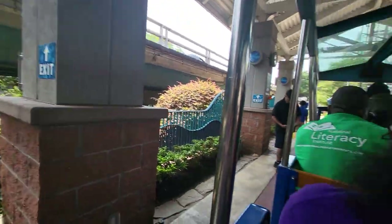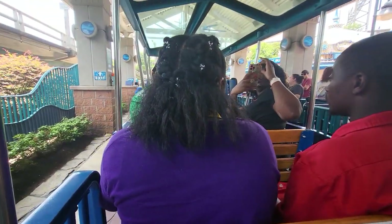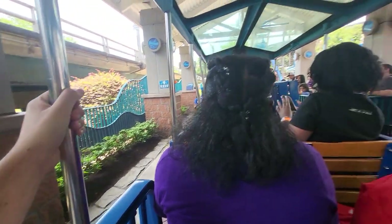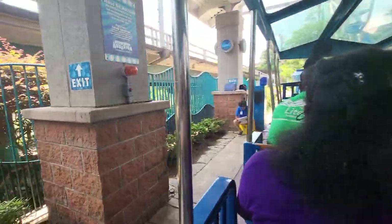Welcome to the Downtown Aquarium Shark Voyage. During our journey today, please remain seated, keeping your arms, hands, legs, and head inside the train coach at all times while the train is in motion. Our voyage today takes place aboard a specially designed CP Huntington train, modeled after the turn-of-the-century steam engines.